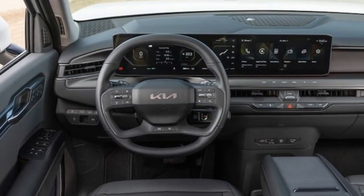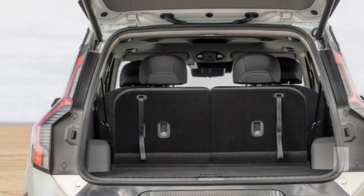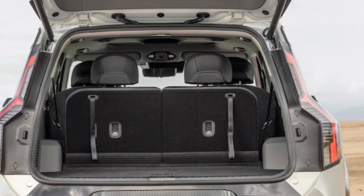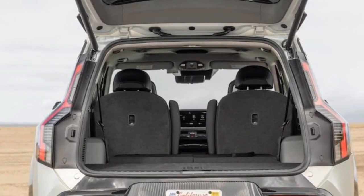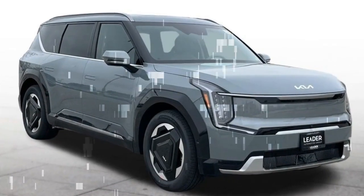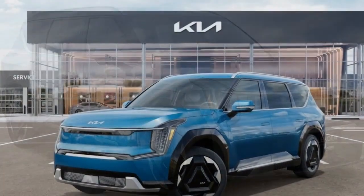Furthermore, extending the range is a breeze. In our fast-charge assessment, the EV9 Land reached a peak rate of 213 kW, charging from 5 to 80% in just 28 minutes. An additional 33 minutes were required to reach full capacity from 80 to 100%. Even if you only have a few spare minutes, a brief 15-minute charge adds a substantial 119 miles of range.